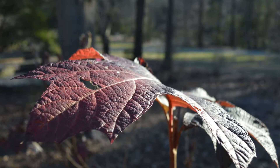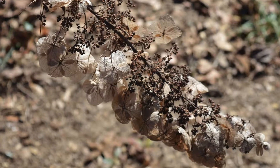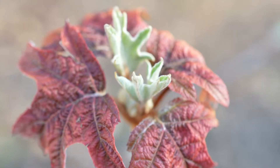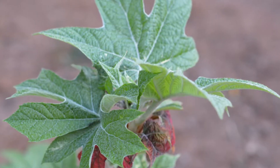Hydrangea quercifolia is the oak leaf hydrangea. It is a deciduous shrub with a white flower and is one of the few hydrangeas that is native to the United States. It blooms best in areas where summer is hot, and an advantage is that it can thrive in much drier locations than most hydrangeas.